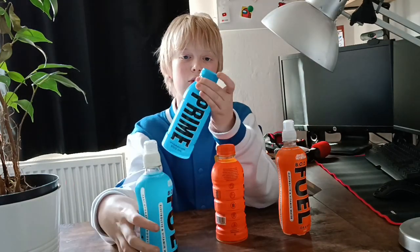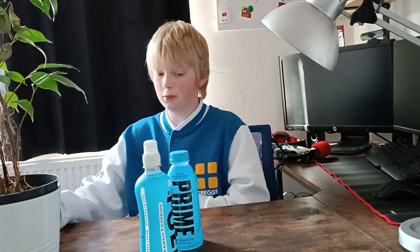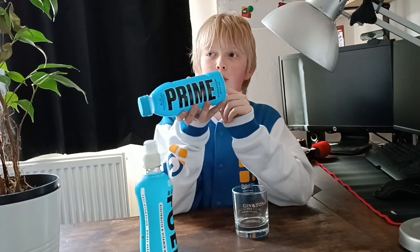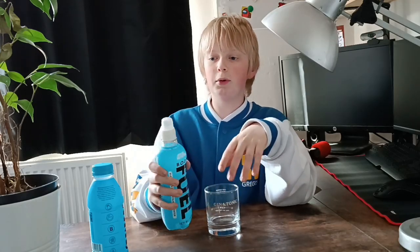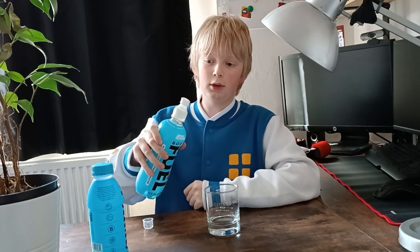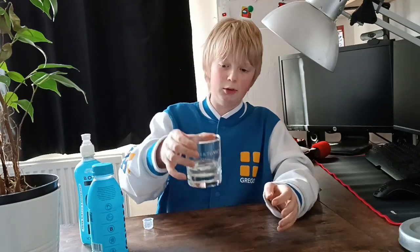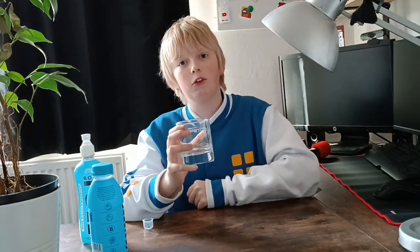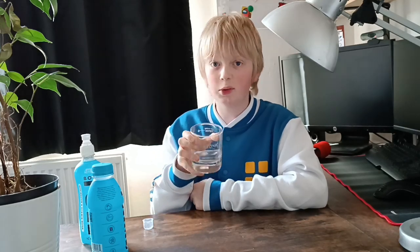This has a sports lid, this has a normal twisty lid. So first we're going to be testing the blue ones. We've got a gin and tonic cup but we're not having gin and tonic in it. I have tried one of these before, only one, and that was a few months ago. So we're going to try Body Fuel first because I've never tried that before. That's pretty easy to take off — just a sports cap. Let's see if it's actually blue. As you can see, it is completely clear. It smells nice — it smells like blackcurrant squash.